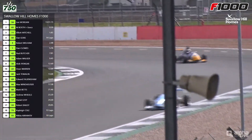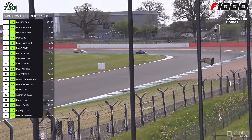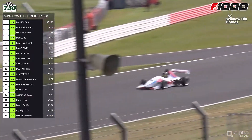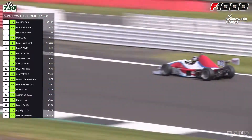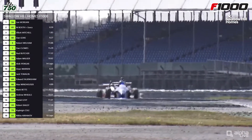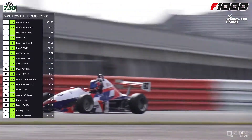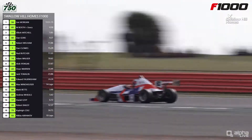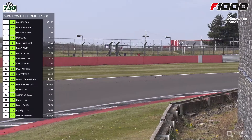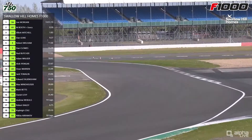Paul Butcher is in seventh place and catching Dan Clues — Clues has faded through the middle part of the race, losing out to Rob Wellham about 10 minutes ago. He's now a good few seconds behind Wellham and being caught by Butcher. There's also a nice little scrap — this is ninth place: the 30 of Alok Iongar and the blue car, Dean Warren, Jack Tomalin, Ed Falkingham all together behind him. A lot of pressure there for Alok. We've also had a spin coming out of Luffield — the number 67, Andrew Wheels, who started towards the back of the grid, was running in 16th position.